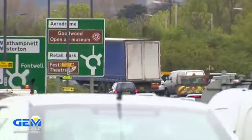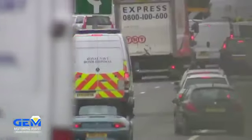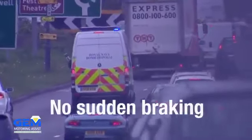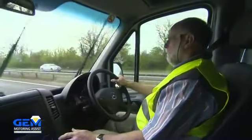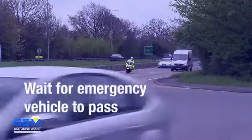If you're approaching a junction or roundabout and you see an emergency vehicle, remember the driver behind you may not have the same view, so don't brake suddenly. If you're already at the junction, be patient and wait for the emergency vehicle to come past.